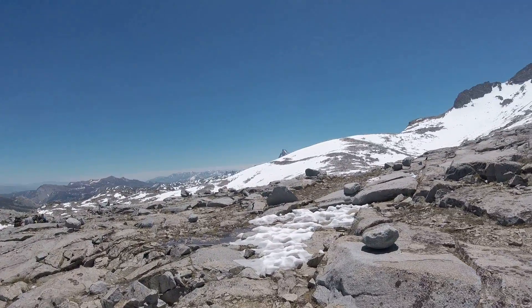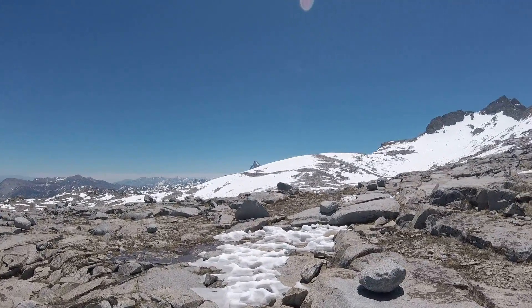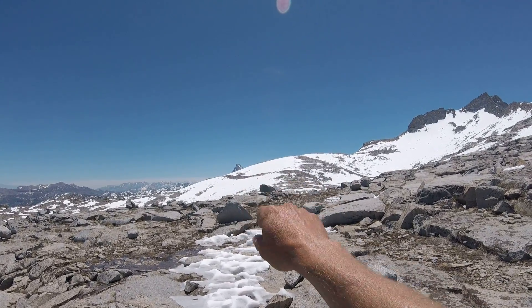The little spike peeking up is, of course, Banner. And you can just barely see Ritter to the right of Banner Peak.